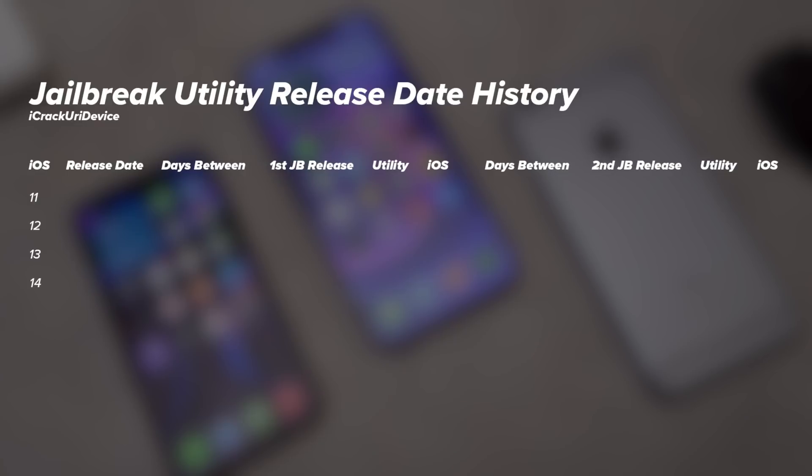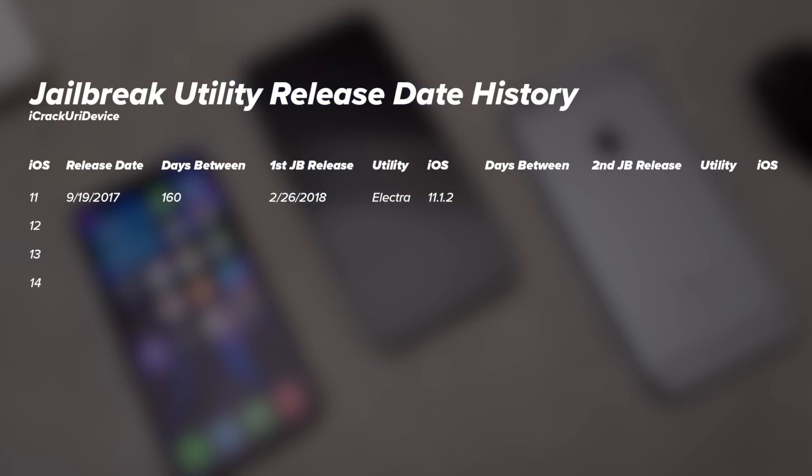Starting with iOS 11, it was released on September 19th, 2017. There were 160 days between that release and when the first jailbreak utility came out on February 26th — that was Electra for iOS 11.1.2, for that year's device, the iPhone X. Then 130 days later we had a second major jailbreak utility release: Electra updated for iOS 11.3.1. So the first jailbreak was in February and the second wasn't until July.